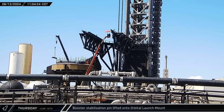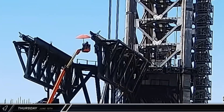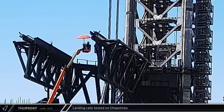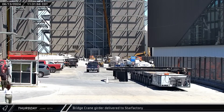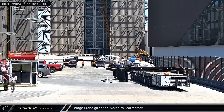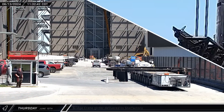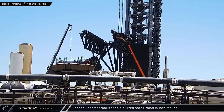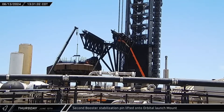Late that morning at the existing launch pad, the first booster alignment pin was lifted and reinstalled on the top deck of the mount. Around that same time, one of the chopstick landing rails was spotted being raised and lowered again for testing — these rails are expected to be raised prior to catching and act as a shock absorber as the booster touches down on the arms. At the build site, yet another bridge crane girder was moved into the Star Factory. Chopstick testing continued into the afternoon, and about an hour later the second booster alignment pin was also reinstalled on top of the launch mount.